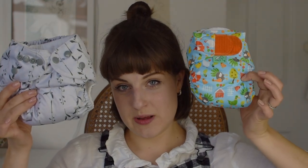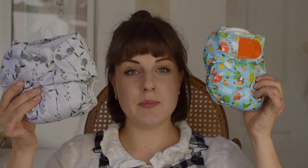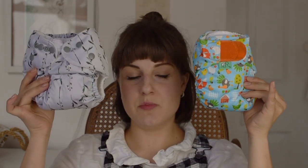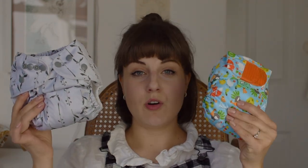Just to give you an idea of how a one size nappy compares to a newborn size nappy, I have some here to show you. So here is a standard one size pocket nappy on its smaller setting, and then this is a newborn nappy. It's actually one of the smaller newborn nappies, but you can see that it is certainly smaller, definitely at the waist, and it's also less bulky, so on a smaller baby it's not going to seem as big and overwhelming.